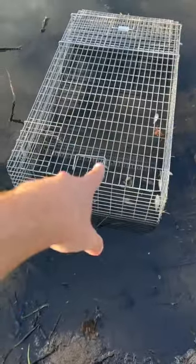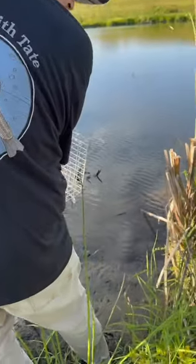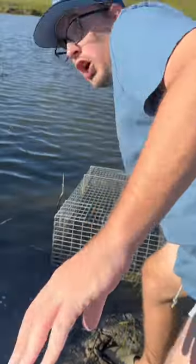We set out this turtle trap nearly a week ago and baited it up with bait fish we bought from Walmart. We've checked it daily but have yet to catch anything out of this pond — but today that changes.